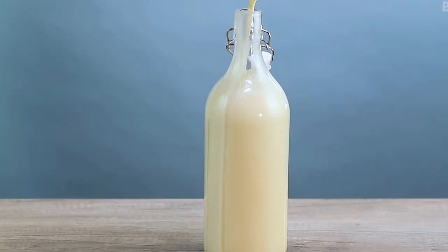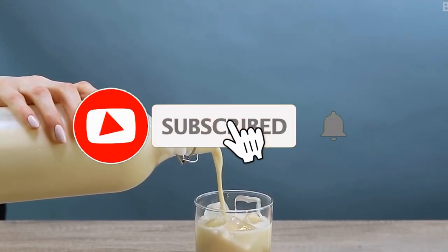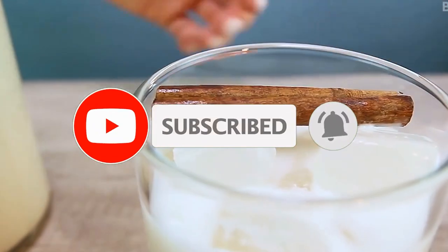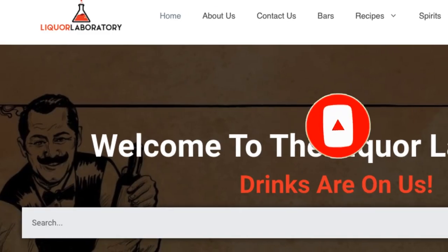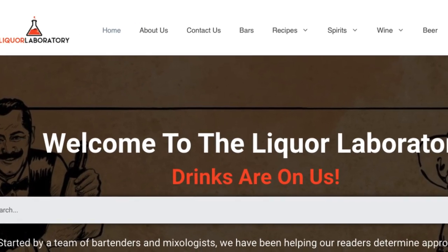Let us know in the comments section below. If you liked the video, please consider subscribing and sharing so we can keep bringing more content like this. Also, make sure to visit our website at www.liquorlaboratory.com to learn more.